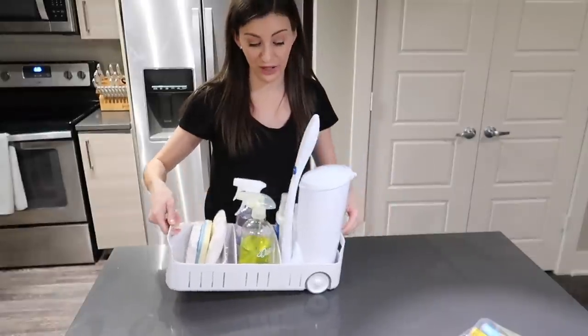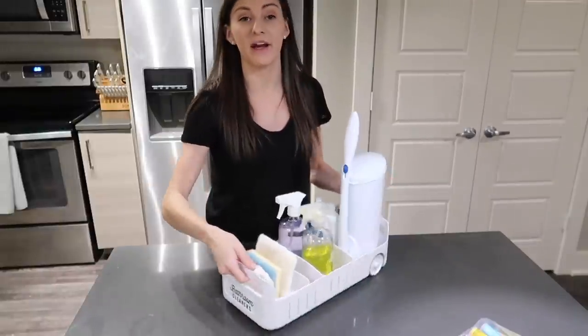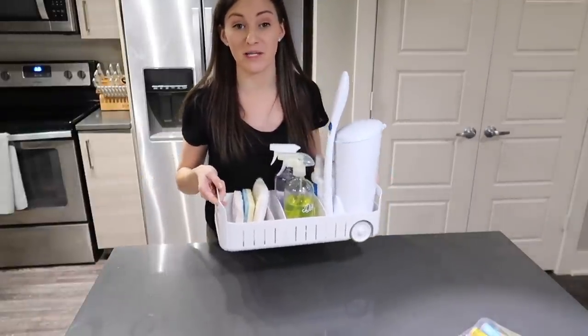Another way to apply the 'store things where you'll use them' strategy is with cleaning products. I'm not a huge fan of duplicates, but it doesn't hurt to have a small caddy in your bathroom with a multi-surface cleaner, glass cleaner, and maybe a toilet cleaner. It's going to encourage you to clean more often because everything is right there and requires a lot less effort.